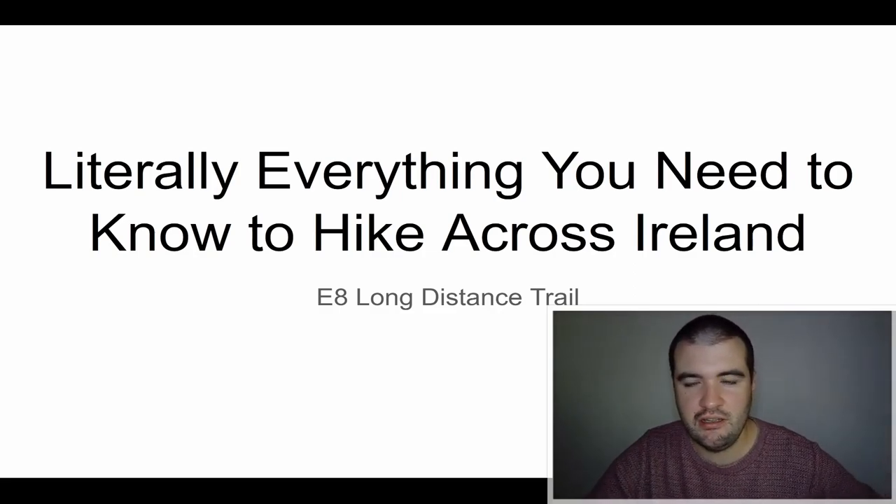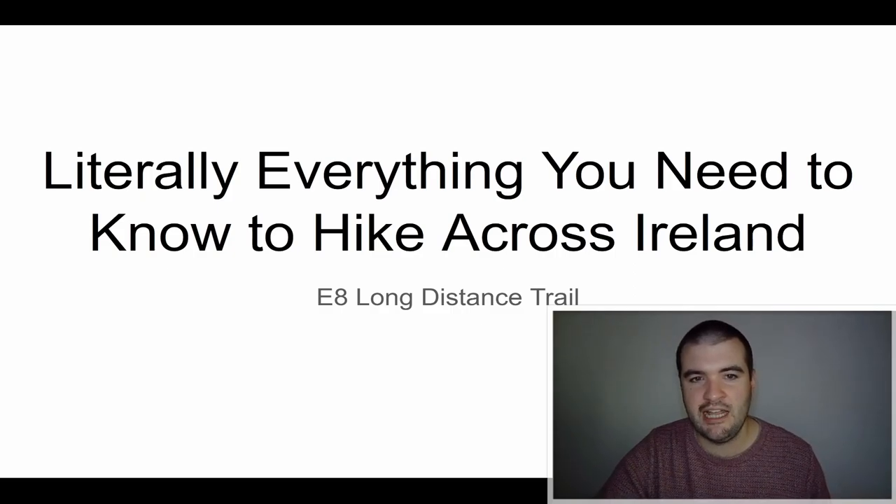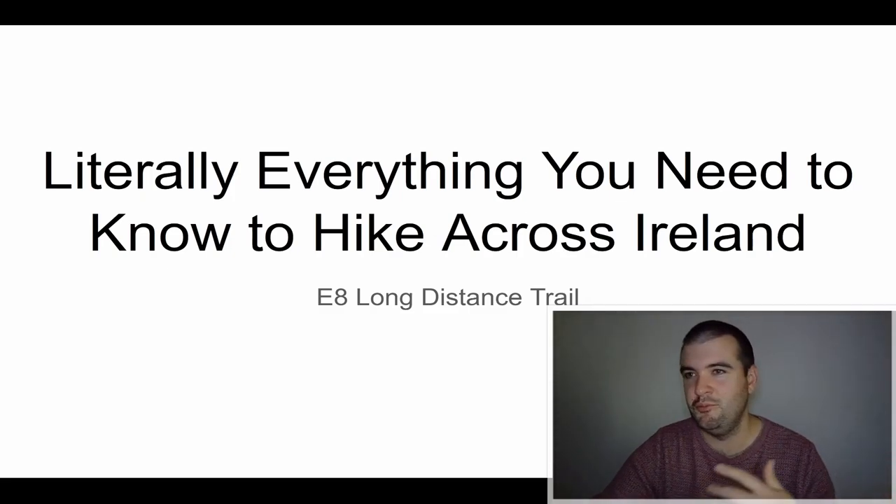Hello everyone, I'm Patrick. I recently hiked across Ireland along the E8 route and I decided to put together this video of frequently asked questions to help anyone who wants to hike it in the future. This is part of a playlist of literally everything you need to know to hike across Ireland — gear, wild camping, logistics, that kind of thing.